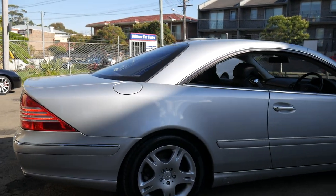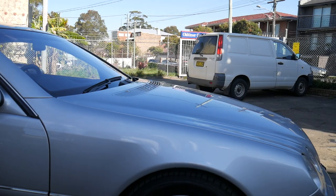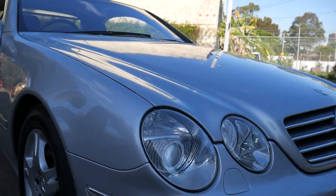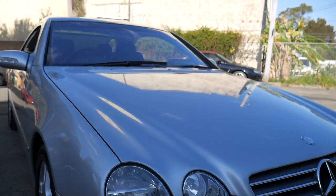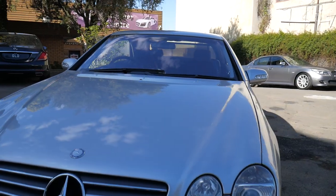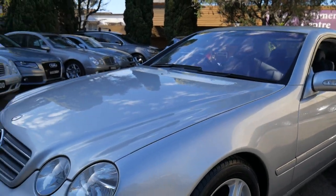The paintwork is in excellent condition and the same goes for the wheels. The headlights are nice and clear — now being parked outside, they tend to oxidise. We're conveniently located in Marrickville, only 15 minutes from Sydney Airport — you can hear the plane flying over now.